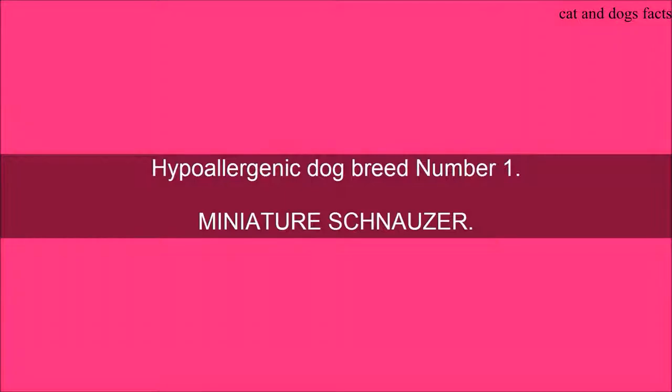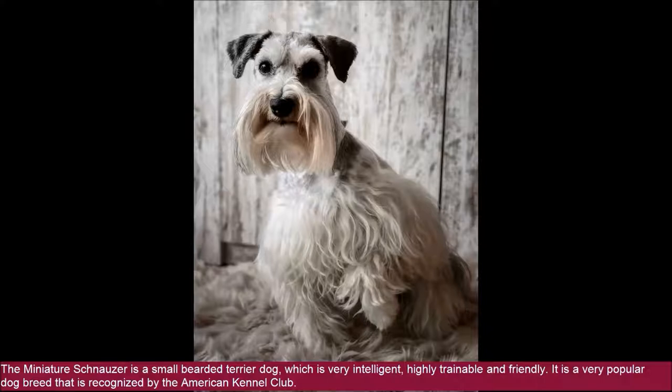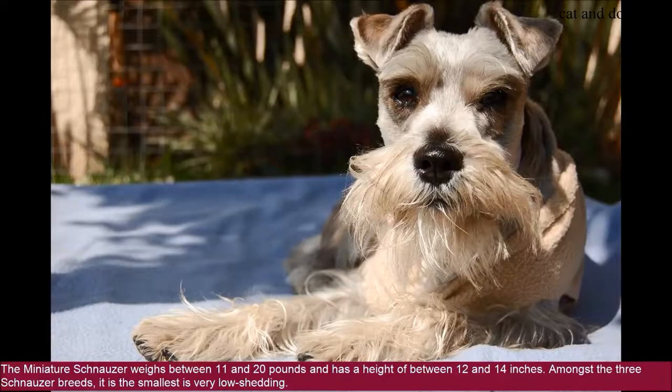Hypoallergenic Dog Breed Number 1: Miniature Schnauzer. The Miniature Schnauzer is a small bearded terrier dog, which is very intelligent, highly trainable, and friendly. It is a very popular dog breed recognized by the American Kennel Club. The Miniature Schnauzer weighs between 11 and 20 pounds and has a height of between 12 and 14 inches. Amongst the three Schnauzer breeds, it is the smallest and is very low shedding.